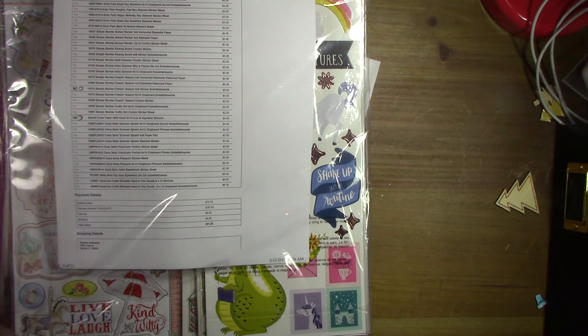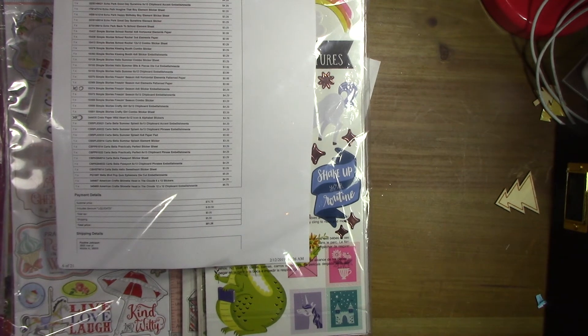Alright, so that's everything from Tuesday Morning! I have a couple more hauls that I think I'll do in a separate video since I'm already at 11 minutes. I'll see y'all in just a second.